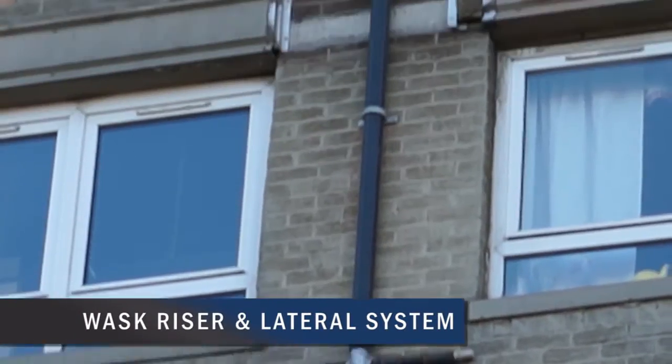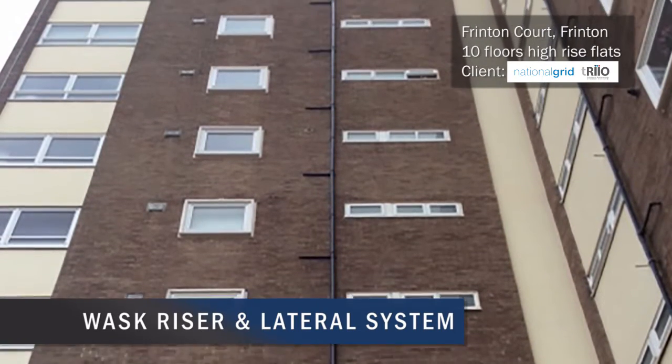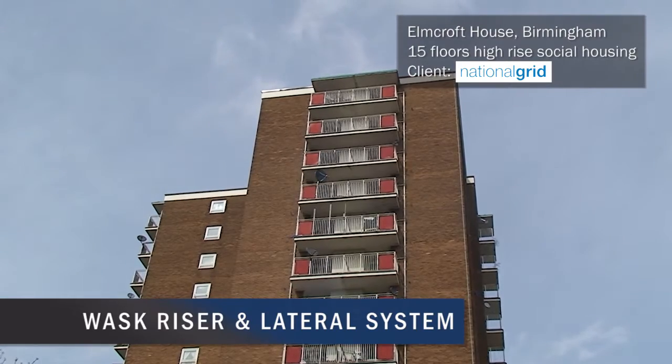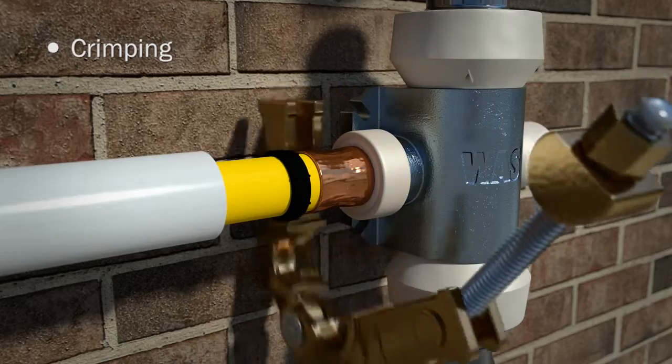The WOSC riser and lateral system comprises a range of dedicated corrosion resistant fittings which enable PE pipework to be utilised to supply gas to single and multiple occupancy buildings. Standard PE pipe connects to each fitting using the WOSC site assembled crimp joint to complete the system.